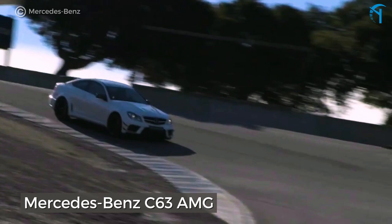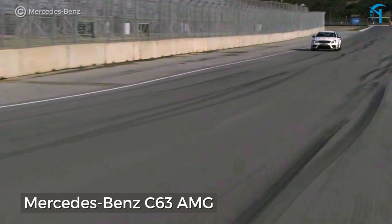The Mercedes-Benz C63 AMG. It's a bonafide performance machine with 451 horsepower pulsating from the 6.2-liter V8. If you're willing to take one likely made before the financial collapse, you can pick up one of these cars for under $25,000.